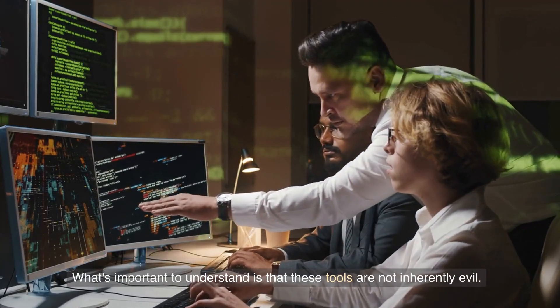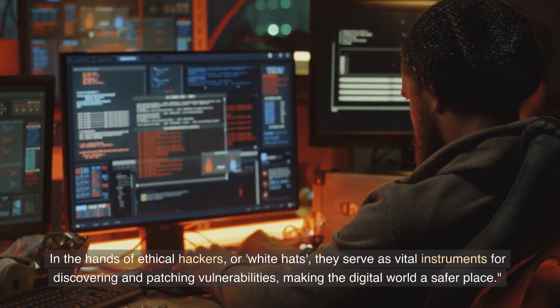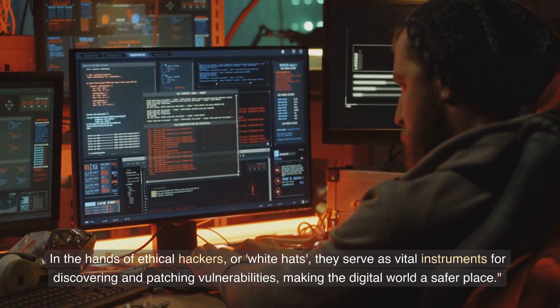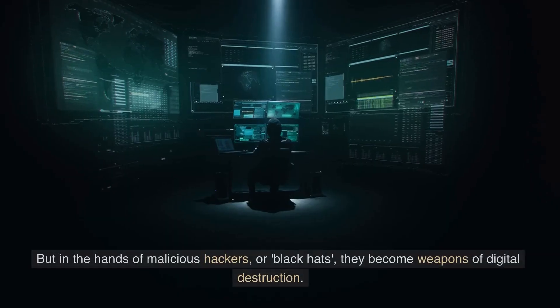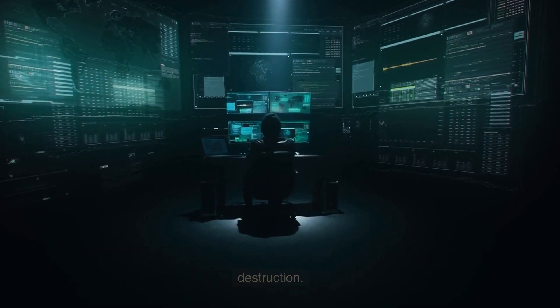What's important to understand is that these tools are not inherently evil. In the hands of ethical hackers, or white hats, they serve as vital instruments for discovering and patching vulnerabilities, making the digital world a safer place. But in the hands of malicious hackers, or black hats, they become weapons of digital destruction.